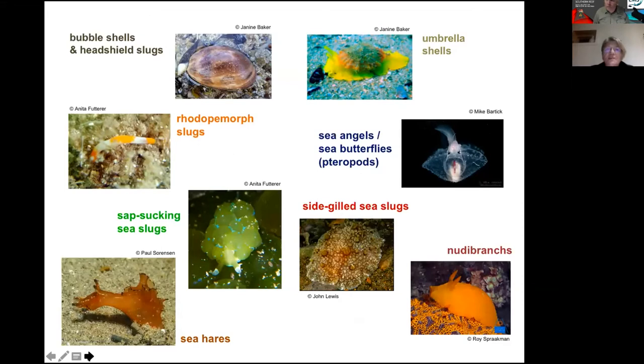There are a lot of different groups of sea slugs. We start with the bubble shells, which do have an external shell just like other gastropod snails — that group also includes the head shield slugs. There's also the umbrella shells, which are quite unusual. This genus Tylodina — there's only one in southern Australia — has a little external shell. They're quite brightly coloured yellow, they eat sponges and take up some of the chemicals from the sponge, and can exude fluid when alarmed. We also have the rhodopomorph slugs, which are very small and look a little bit like worms, usually found between sand grains.